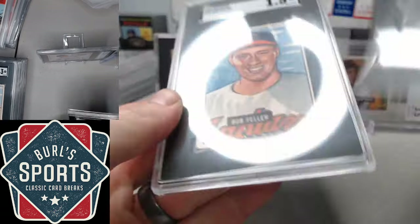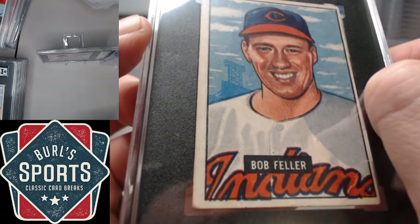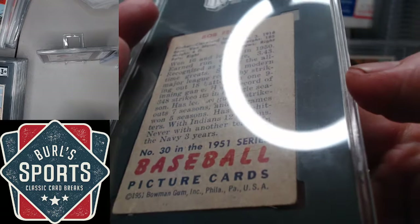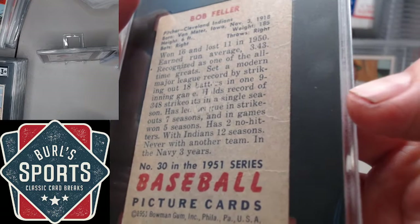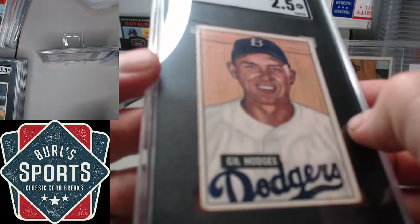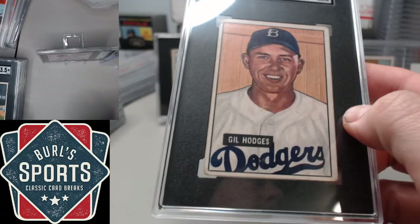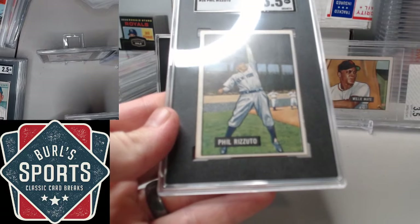Bomfeller presents really well but comes in at a 1.5 — you can see the wrinkling on the edges there causing the downgrade. Robin Roberts with a 3. Hodges at 2.5. Rizzuto at 3.5.